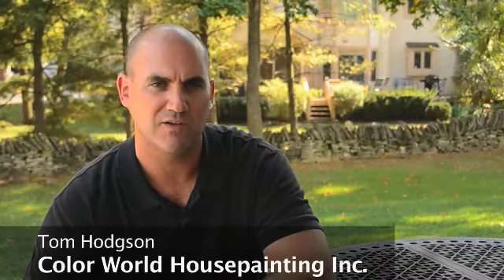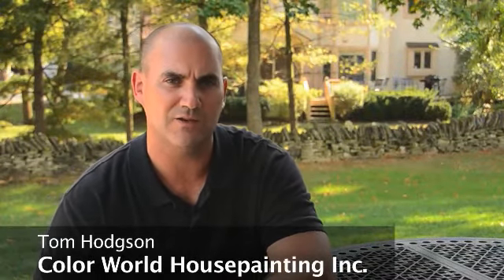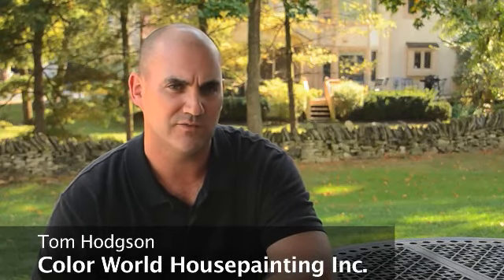My name is Tom Hodge. I'm the founder and president of Color World House Painting. We do lots of different services from interior to exterior house painting, pressure washing, gutter cleaning, and window washing. We also install a type of gutter called K-Guard, which is our leaf-free gutter system, and during the holiday season we hang holiday lighting for our customers.